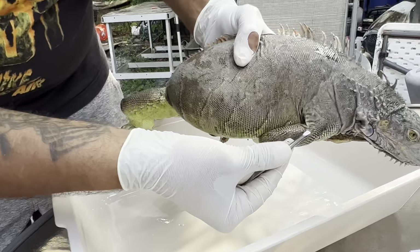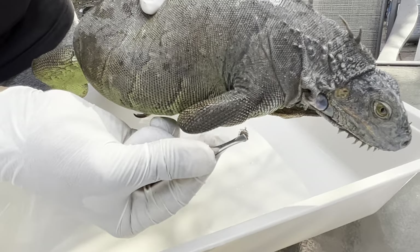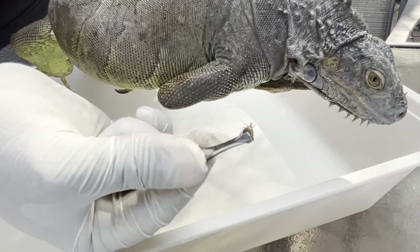Look at that — you can actually see its nose right there, you see that?